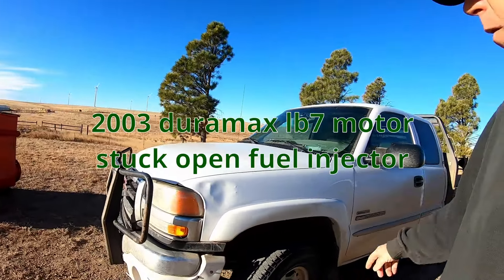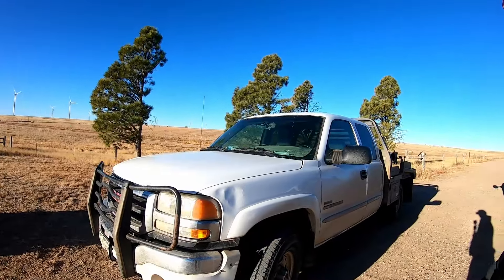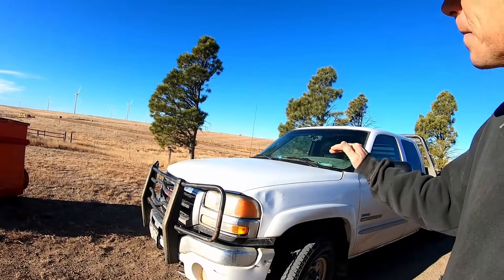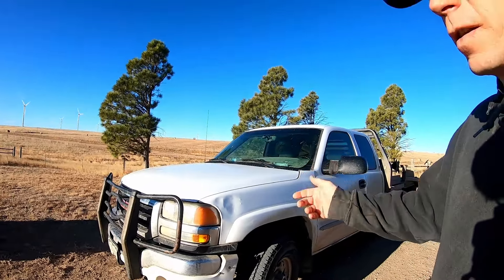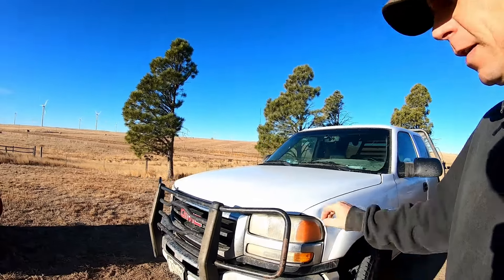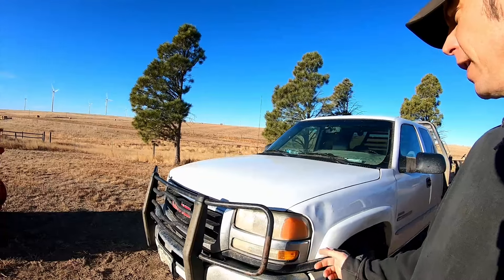Last night I was driving this pickup home from about a 100 to 150 mile trip, and as I started decelerating I could hear kind of a knock or something kicking in there, and a little misfire. But this is a diesel, so that tells me it's probably something to do with the fuel or injectors.